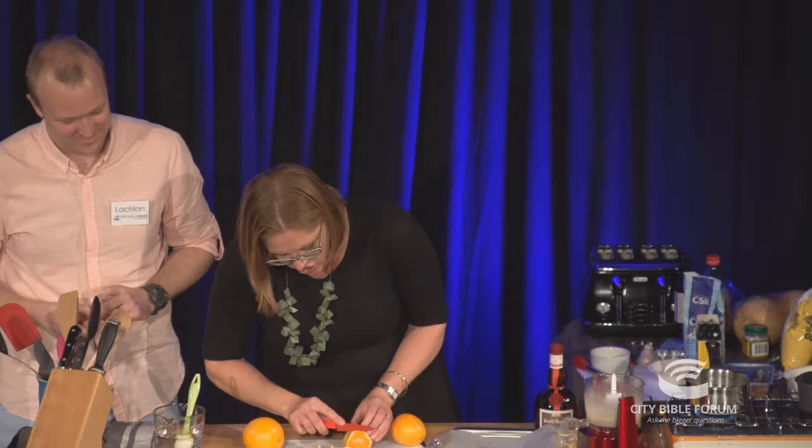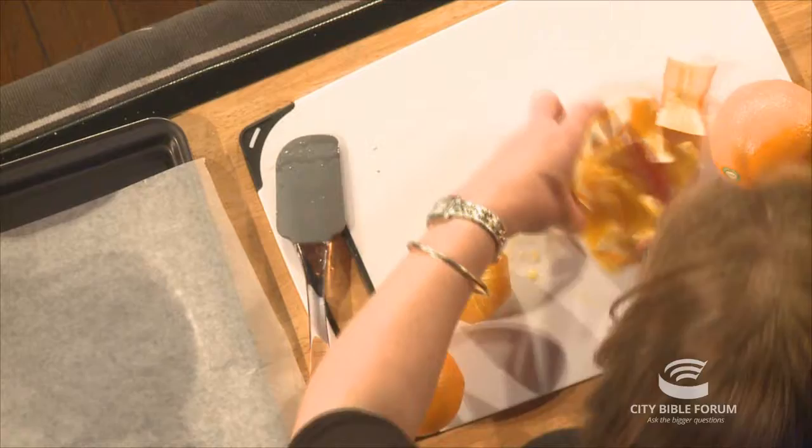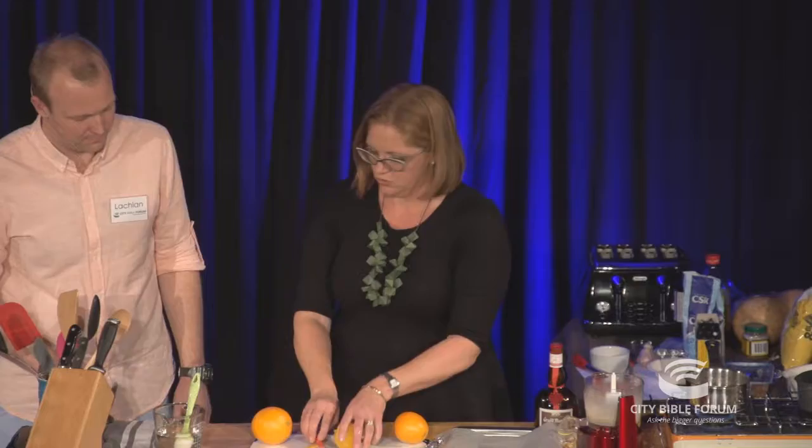Once you cut away that pith, you start to see where the natural lines of the membrane are, and then you can cut in between each membrane. Look at that — that's just pure flavour, juice, yumminess. That is just pure orange with a squishy texture.